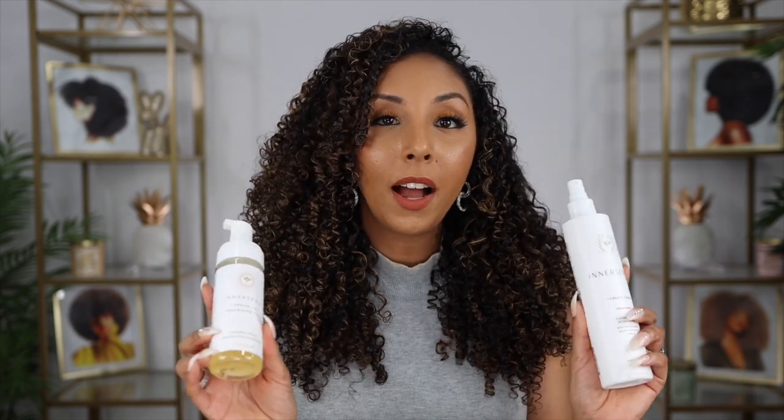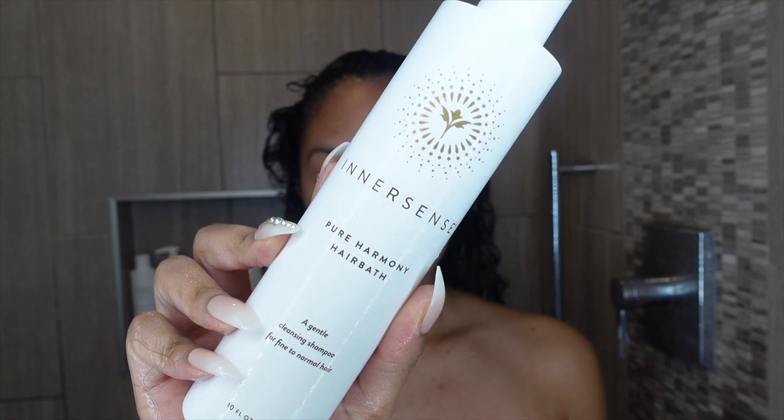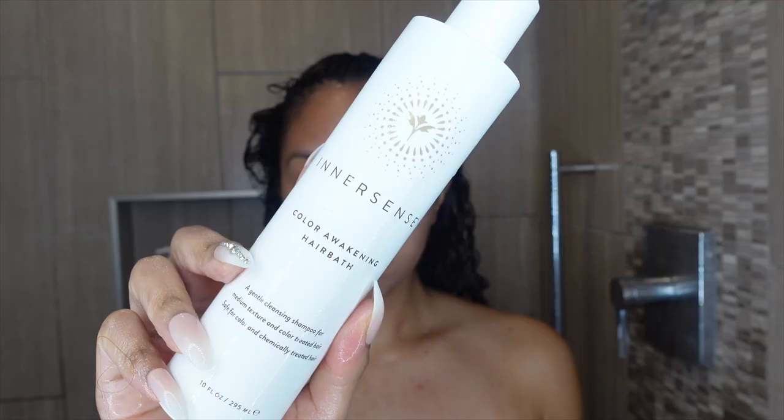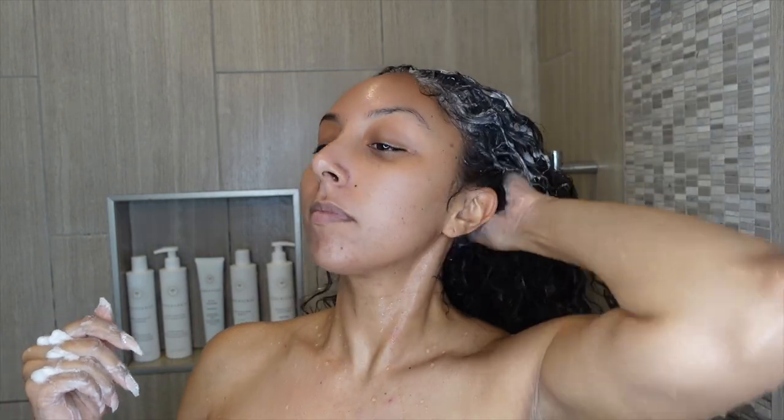Choose a brand like InnerSense that focuses on clean ingredients — they're probably the most organic, natural products on my shelf. I even use them on my baby, that's how much I trust this brand. After rinsing out the mask, I use a sulfate-free shampoo. InnerSense makes products for every hair type: Pure Harmony hair bath for fine to medium hair, Hydrating Cream hair bath for thick, coarse, and thirsty hair, and Color Awakening hair bath for color- or chemically treated hair, which I'm using today.